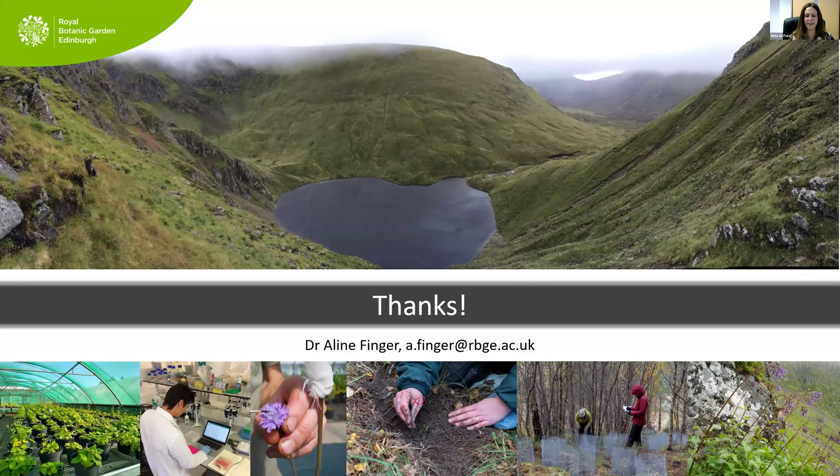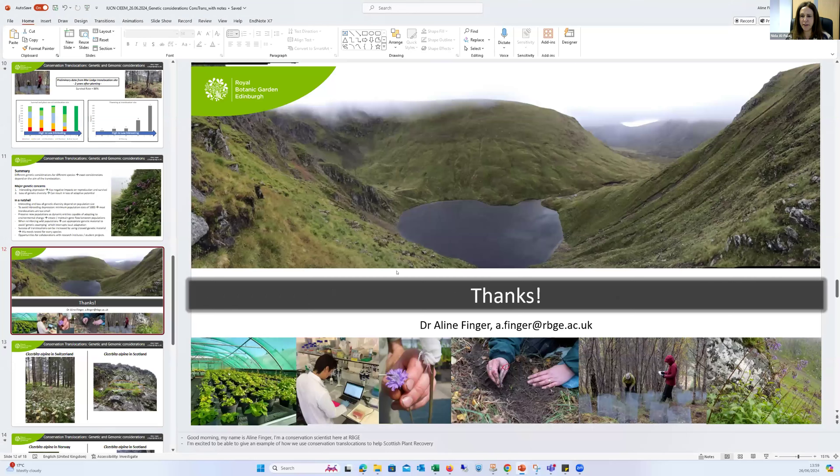Thank you very much Aileen — that was a fascinating whistle-stop tour through some critical work for really small populations. We'll save questions and move on to the next speaker. Please put your questions in the Q&A box and flag which speaker they're directed to. We're moving on to Lauren Harrington, who's going to talk about welfare considerations.